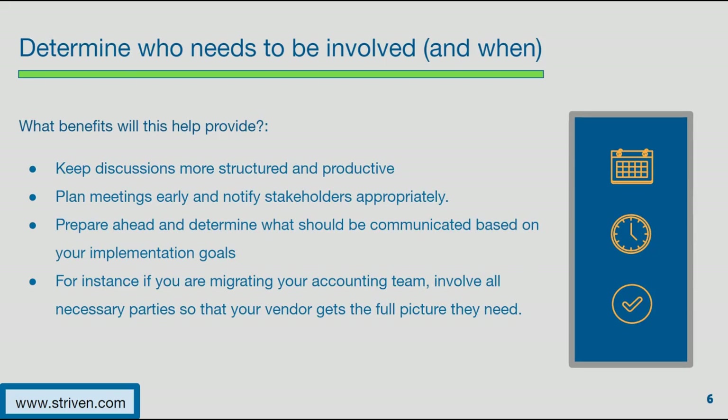Determining who needs to be involved and when is another very important step. When discussing what you want to implement with your vendor, having the parties who are aware of how those processes function can be extremely beneficial to your vendor and the overall collaboration. Knowing who has access to information and documentation can help meetings be much more structured and provide the picture your vendor needs, so that eventual training is tailored toward what you do today. Having the right people involved will also help you prep ahead of time — for example, if your vendor says next week you'll be meeting about recruiting, having your recruiting team available and prepped with documentation, and details on who does what and when, can make those meetings much more fruitful.